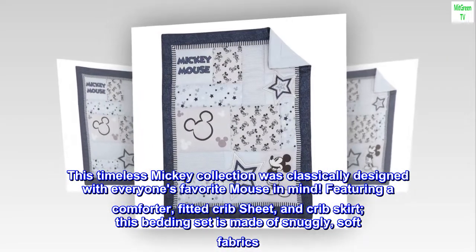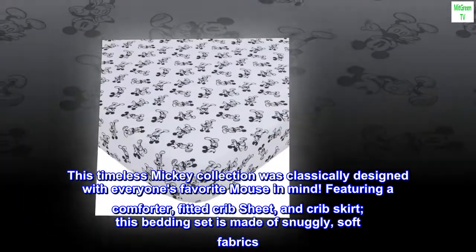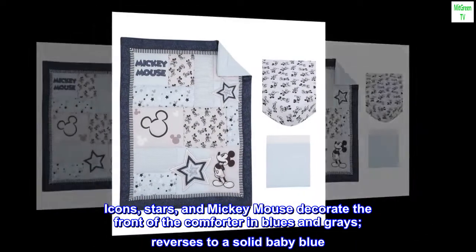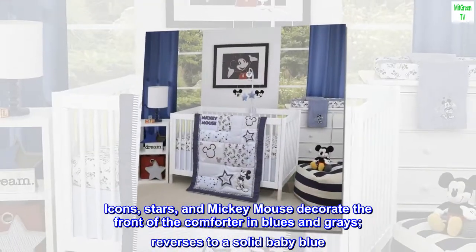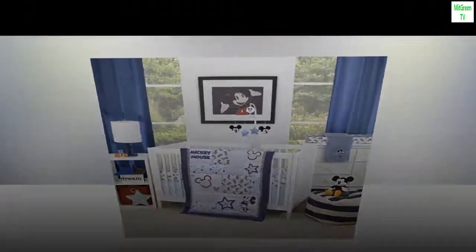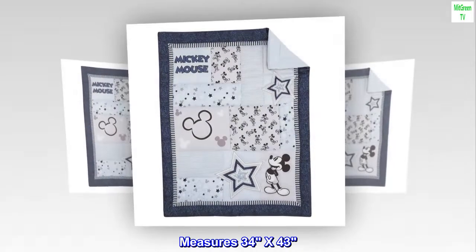This Timeless Mickey collection was classically designed with everyone's favorite mouse in mind, featuring a comforter, fitted crib sheet, and crib skirt. This bedding set is made of snuggly soft fabrics. Icons, stars, and Mickey Mouse decorate the front of the comforter in blues and grays, and it reverses to a solid baby blue. Measures 34 x 43.